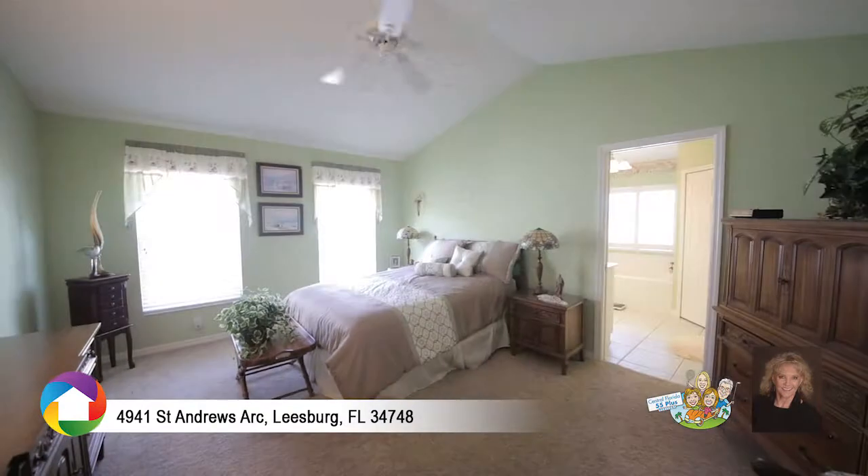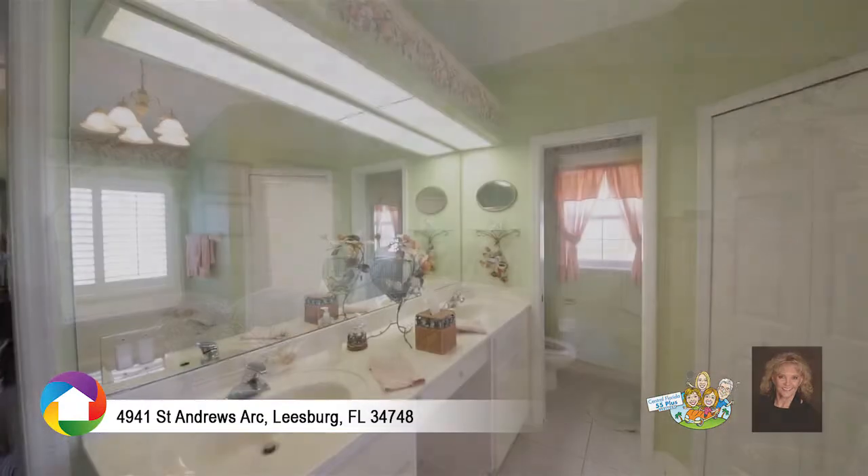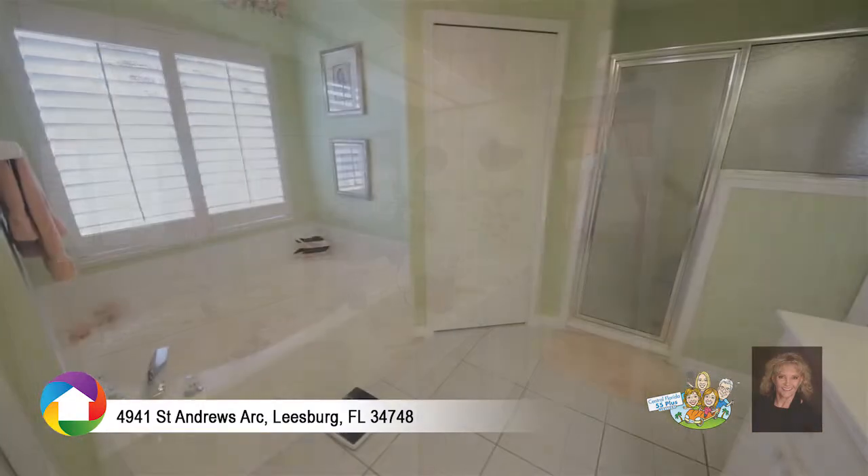The large master bedroom has his and her walk-in closets, a master bath with dual sinks, comfort height counters, a large shower, as well as a soaking tub.